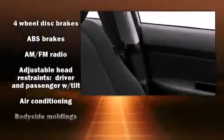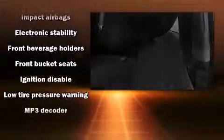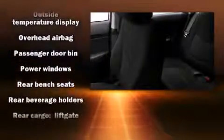Comfort and convenience were prioritized within, evidenced by amenities such as one-touch window functionality, a trip computer, rear wipers, and power windows. Storage solutions are integrated throughout the interior, demonstrating thoughtful attention to detail.